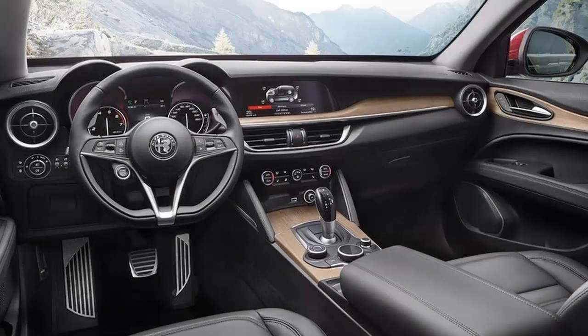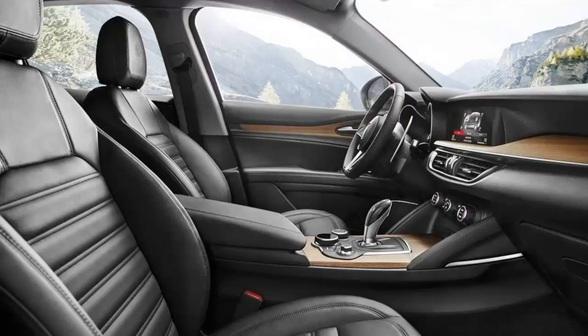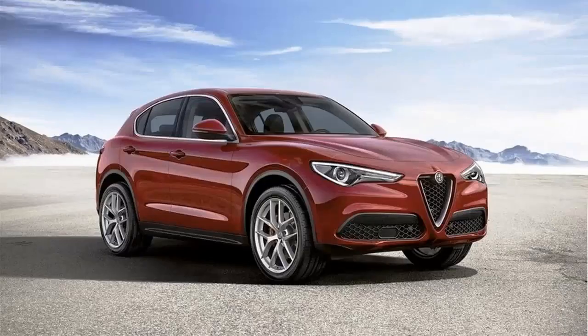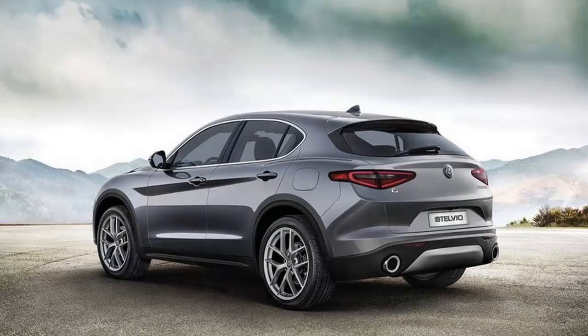Let's set that aside now and look at the things that make the Stelvio First Edition a true special edition variant of the Alfa SUV. The focus should be on the SUV's exterior and interior, where a host of unique items are scattered throughout the two sections. Some features are of the physical nature, whereas others are more of the safety and technological persuasion. Either way, Alfa Romeo makes a good account of itself with the presentation of the Stelvio First Edition. It may not have the roughhouse power of the range-topping QV, but as far as being a special edition model is concerned, it checks off a lot of boxes.